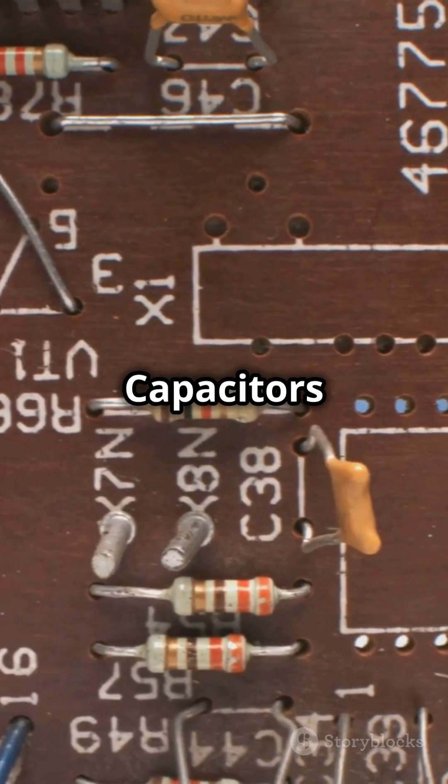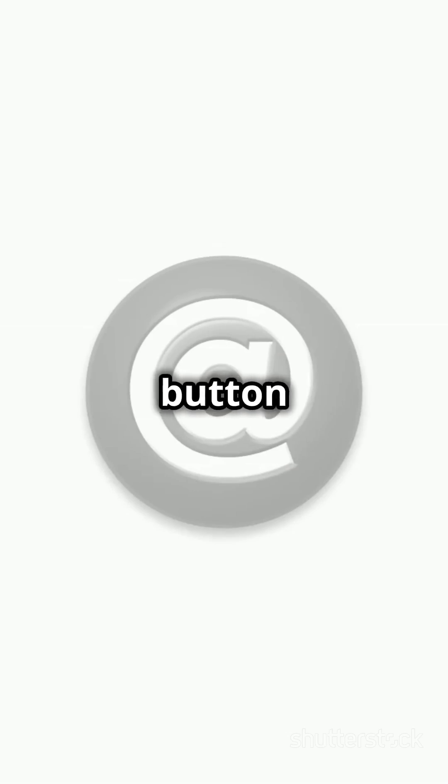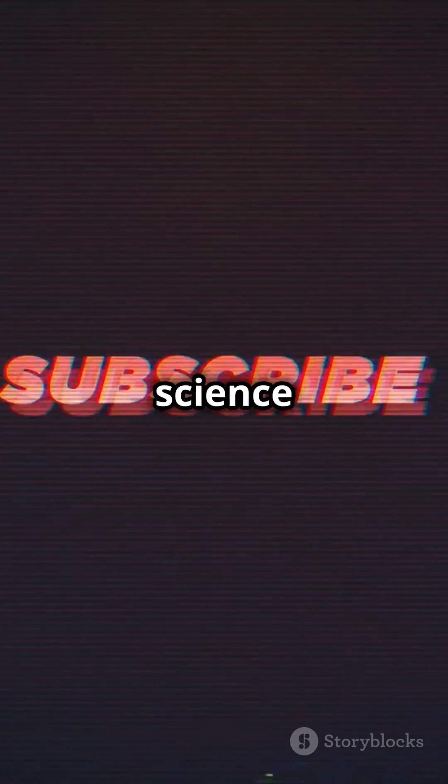And there you have it — inductors and capacitors in a nutshell. Ready to impress your friends? Hit that like button if you found this helpful, and don't forget to subscribe for more cool science facts.